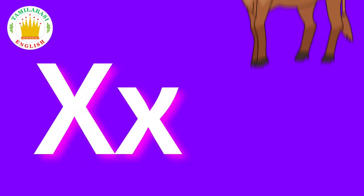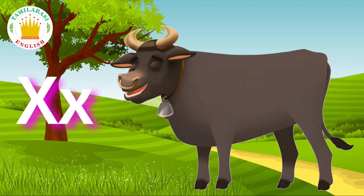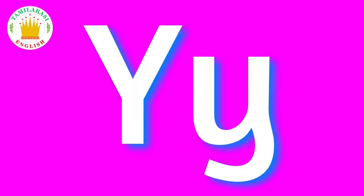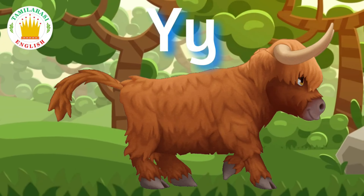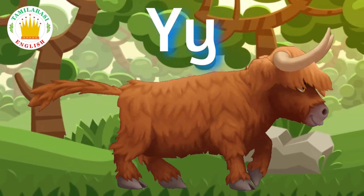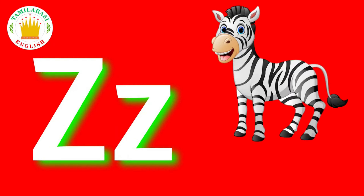X is for Ox. Y. Y is for Yak. Z. Z is for Zebra.